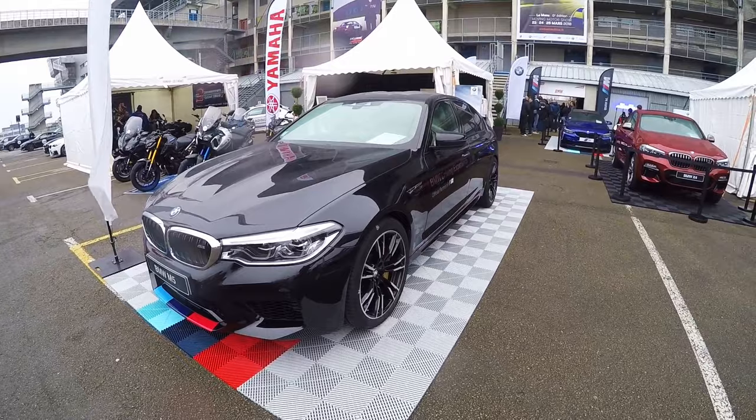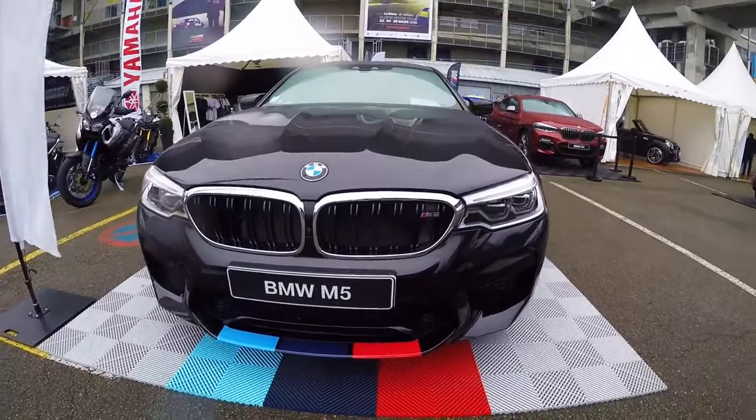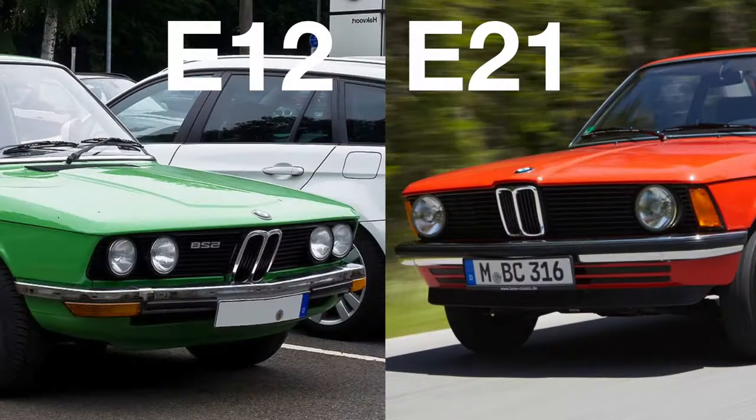While explaining this, you may have noticed that there are many gaps in the numbers that BMW have used. For example, BMW jumped from the E12 straight to the E21.